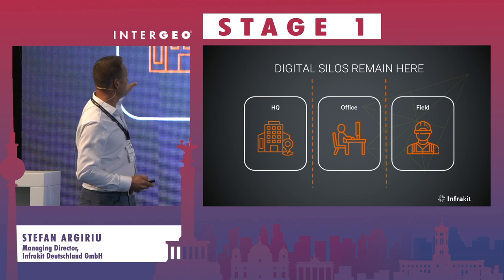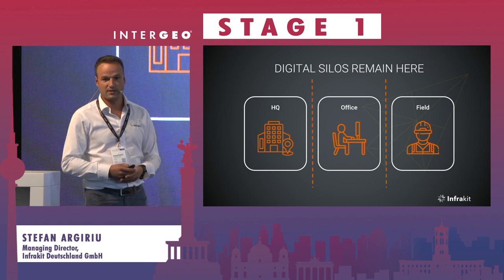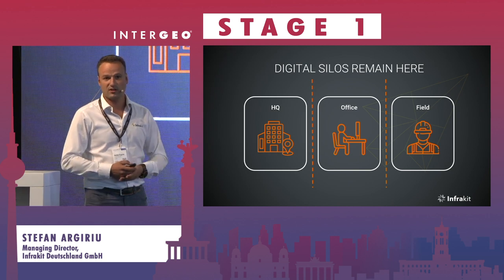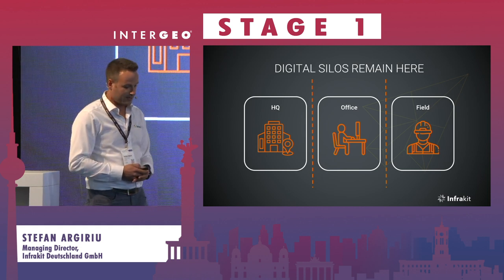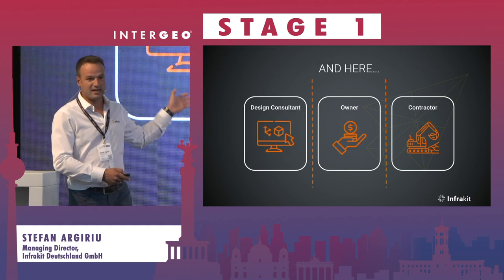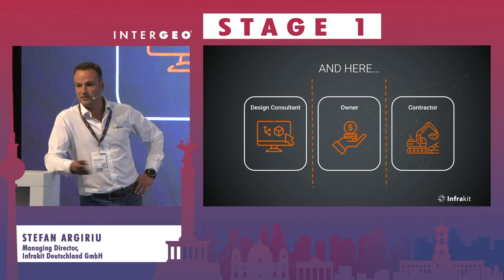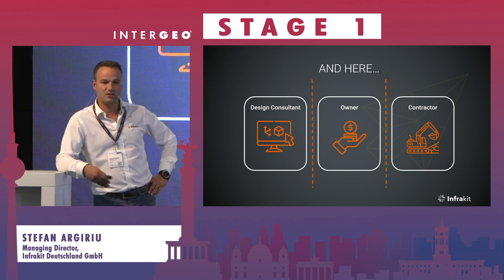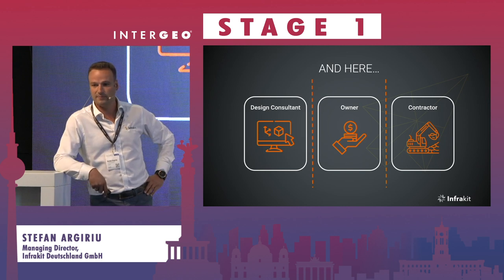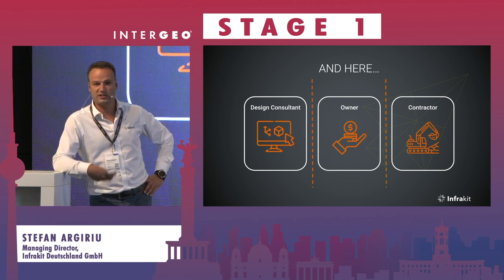A big topic is digital silos, which are often a barrier in construction and cause a lot of change orders later on, because we don't collaborate in the right way between design, ownership, and execution of projects. By enabling integrations between the different stakeholders and connecting trucks in the field, we are able to reduce CO2 emissions.